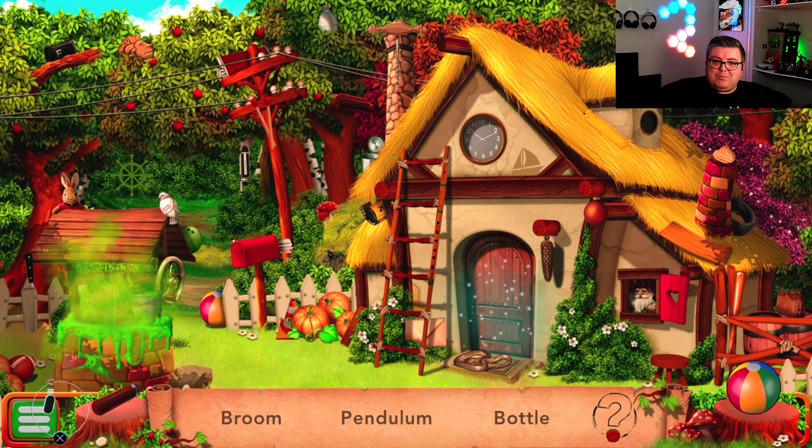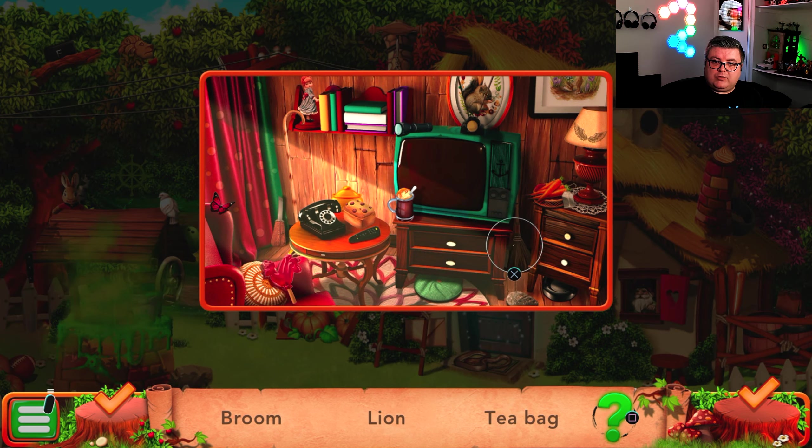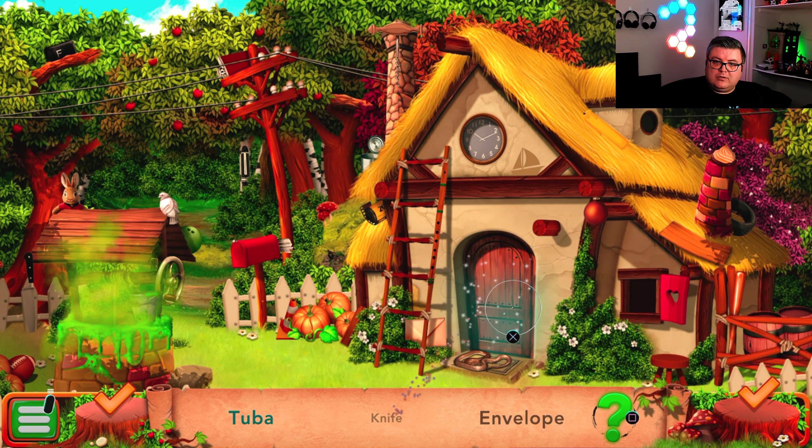So yeah, it's like a search for the things you see on screen. It's a little bit sad that I've already done this one, so I know most things already. So that's the ball, and the bottle is here, that's the pendulum, and the broom is inside, the tea bag is here, the lion is here, the matches are here. The gnome is here.